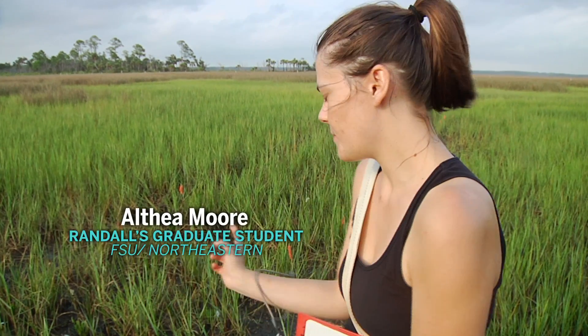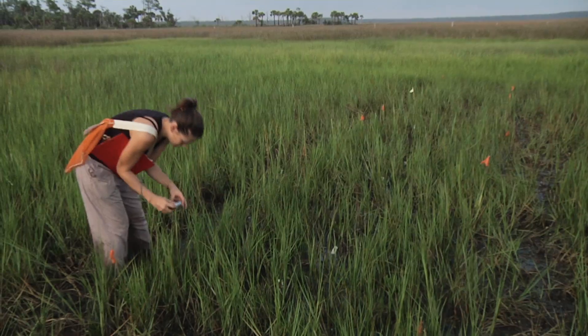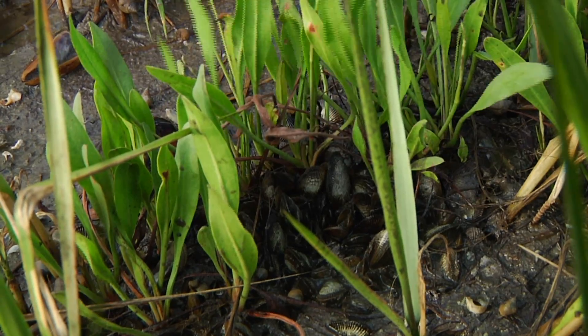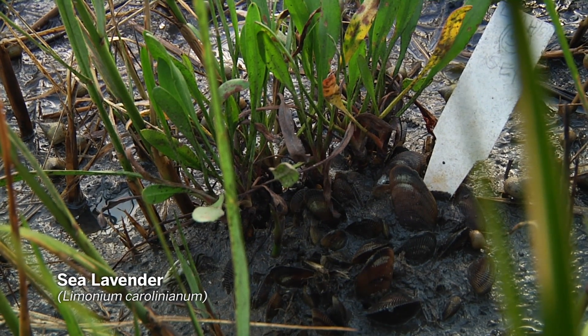So these are my experimental plots. You can see I have these sort of walkways in between. Althea knew that mussels and marsh cordgrass benefited each other, but she noticed from sampling in the marsh that you'll have these really high densities of mussels within the limonium. Each of these plots contained different combinations of both.